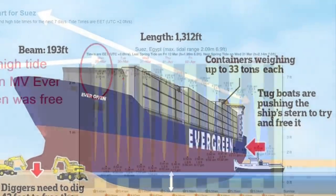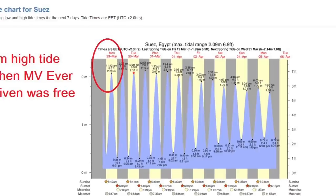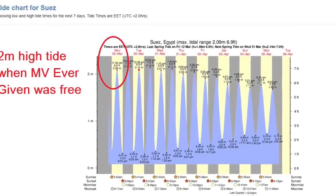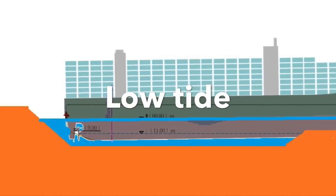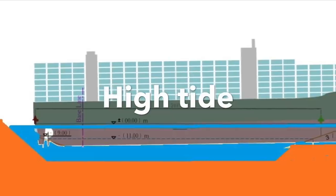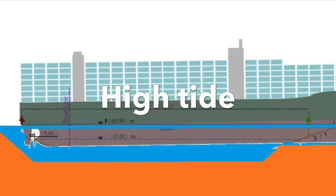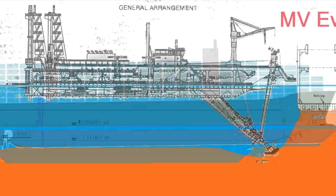So the main thing that actually got the vessel free was likely the high tides. The tide in the Suez Canal is close to two meters height difference. This high tide likely was enough to lift the vessel free from the ground and pull it away. Of course, dredging along the sides and pulling at the same time played a major role in getting the vessel free.